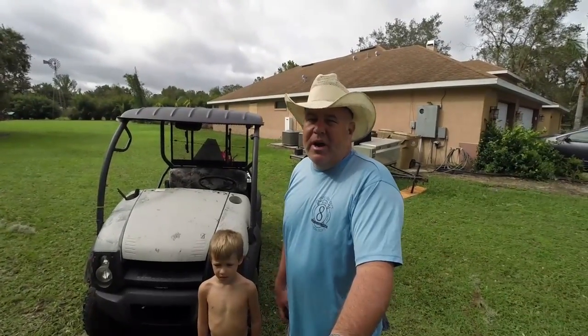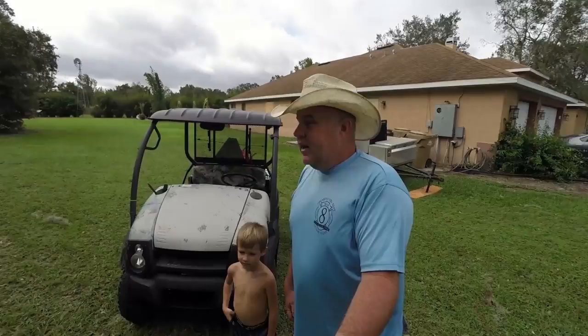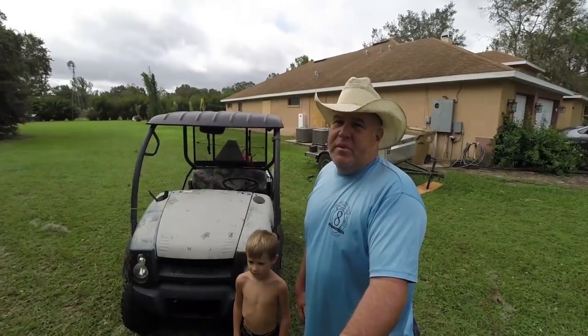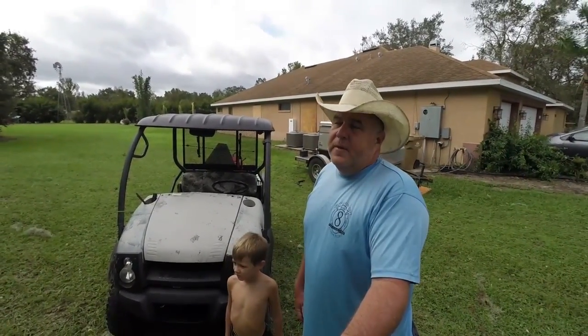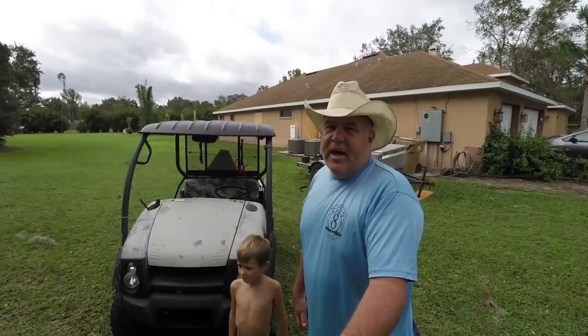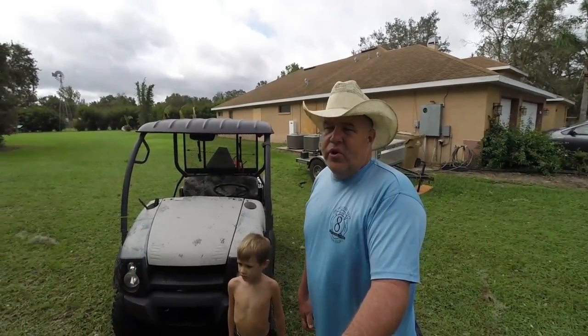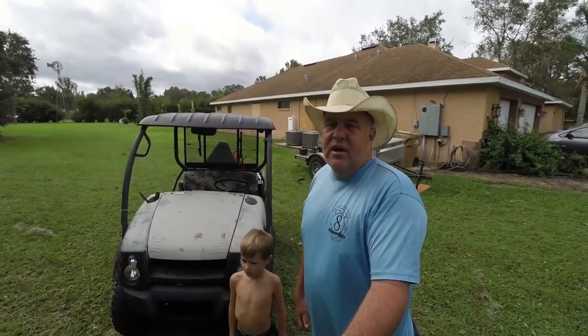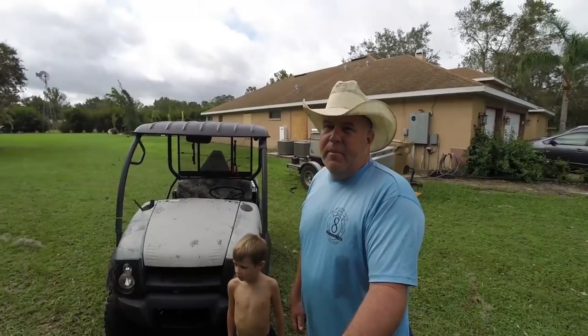The shop got some damage — it lost all the siding off one side. If you look behind me you'll see my big diesel-driven Lincoln welder, which is a generator too. We had the house running on generator; we lost power about 7:30, maybe 8 o'clock last night, so I went ahead and put the generator to the house so we could keep up with the weather updates.